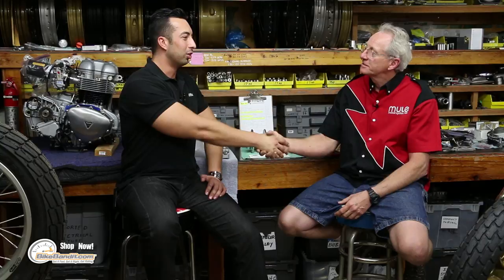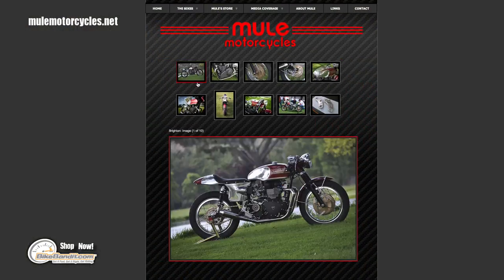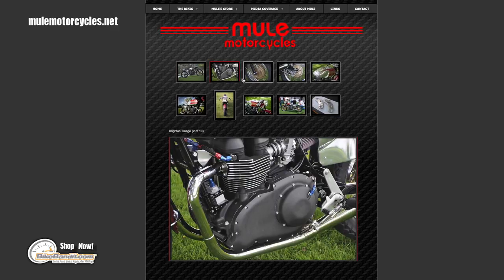Thank you so much, Richard. It's been great interviewing you. Your work and your story here is really inspirational. For anybody out there interested in anything from simple repairs and maintenance in your own garage to full-on custom builds, BikeBandit is the place to shop. We have all kinds of tools and accessories — a lot of them that Richard uses in his own shop — all available on our website. If you're more interested in Richard's work, you can view his past builds and current builds in progress at MuleMotorcycles.net. You guys won't be disappointed. Thanks a lot, and we'll see you next time.